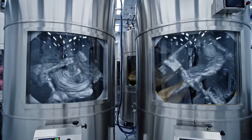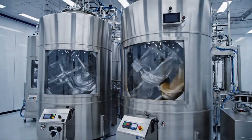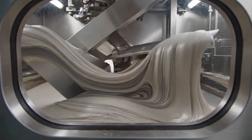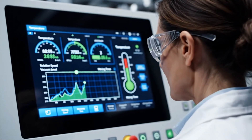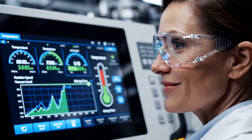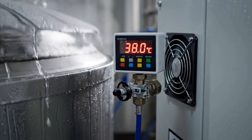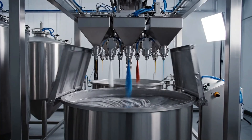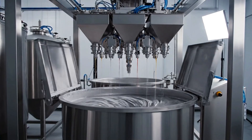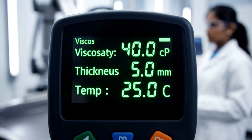High-capacity mixers blend critical materials to perfection, ensuring every iPhone is built with the same precise consistency. Consistency is monitored throughout the mixing process to guarantee reliability on every single iPhone.